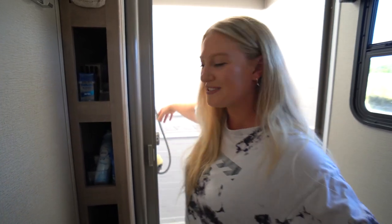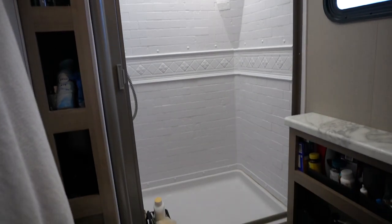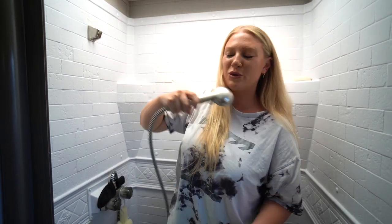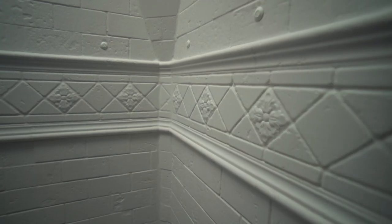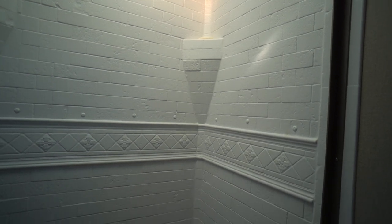Last but certainly not least is the pièce de résistance — our big, beautiful shower. It's very tall and I think even a tall person would be comfortable in it. It has a removable shower nozzle so you can get really clean everywhere. It has a nice textured wall, some faux brick, a nice mosaic design, and a couple of shelves to keep soap or washcloths.